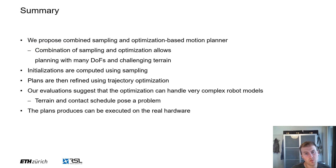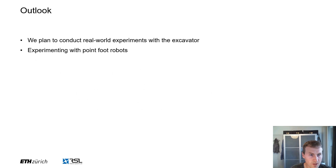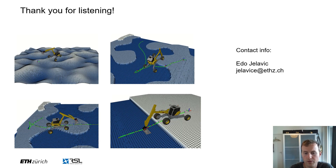In summary, we have proposed a combined sampling and optimization-based motion planner where the combination of two approaches allows us to escape local minima and handle many degrees of freedom for complex robots. We compute initializations using sampling and then refine them using trajectory optimization. Our evaluation suggests that the optimization can handle very complex robot models; however, it struggles with contact schedule optimization and dealing with environment constraints. In the future, we plan to conduct real-world experiments with the excavator and we are also experimenting with point-foot robots. Thank you for listening — if you have any questions, please feel free to contact us using our contact info.